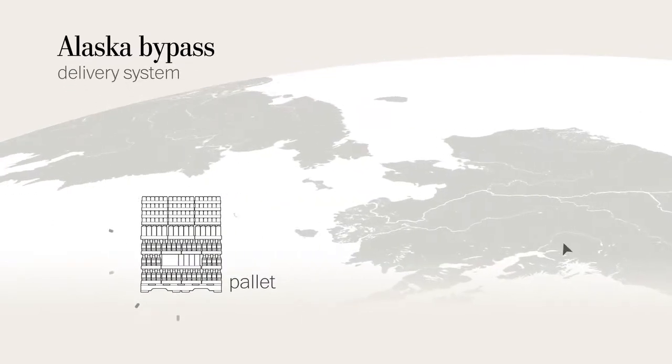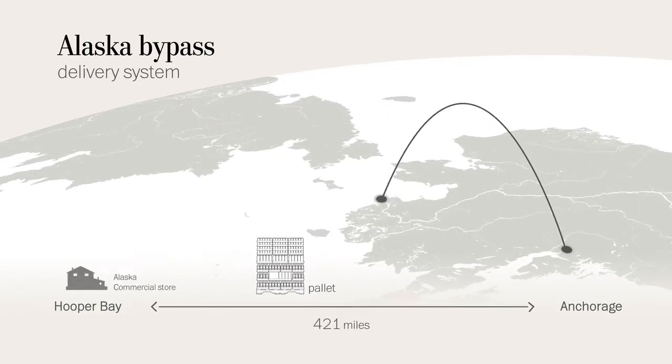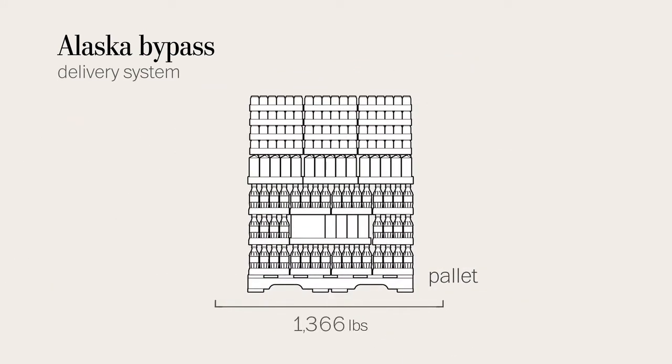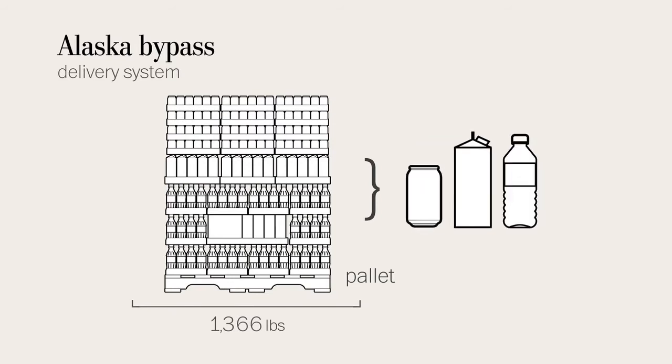To understand exactly how the bypass mail system works, we followed a pallet from Anchorage all the way to the AC store in Hooper Bay, where the Bell family lives. This pallet weighed 1,366 pounds and contained soft drinks with some juice and water.